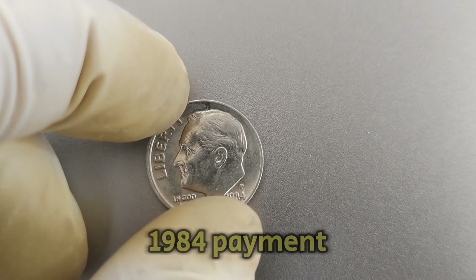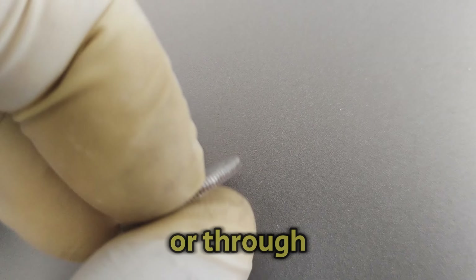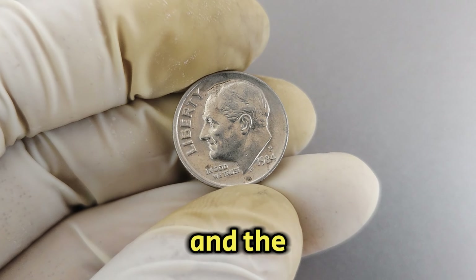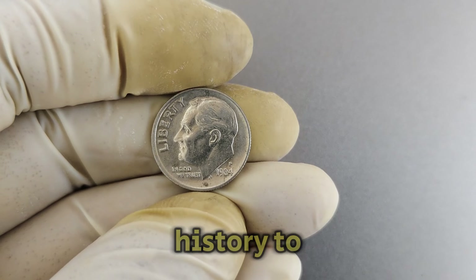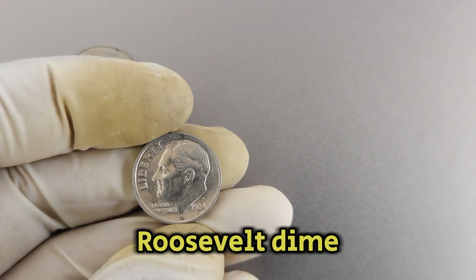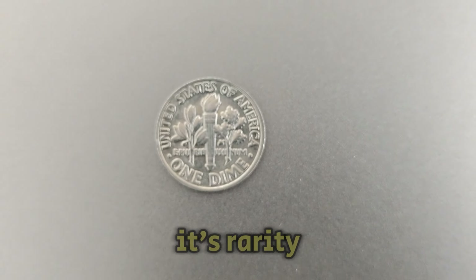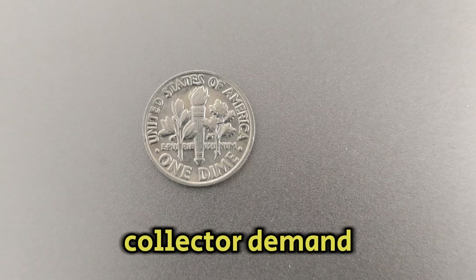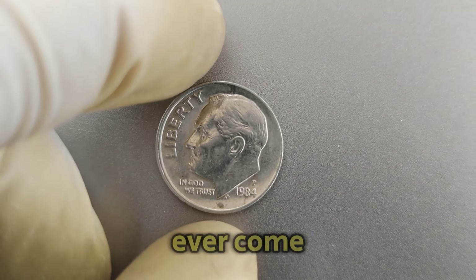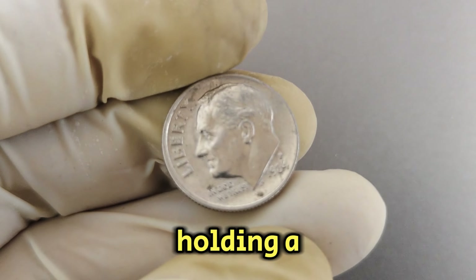Today, a well-preserved 1984p Mint Mark Roosevelt dime can fetch up to $35,000 at auctions or through specialized coin dealers. This staggering value reflects both its rarity and the high demand among collectors eager to add this piece of history to their collections. In conclusion, the 1984p Mint Mark Roosevelt dime is not just a dime anymore — it's a valuable piece of numismatic history. Its rarity, combined with collector demand, has elevated its worth to $35,000 in today's market. If you ever come across one of these dimes in your pocket change or inherited collection, you might just be holding a small fortune in your hands.